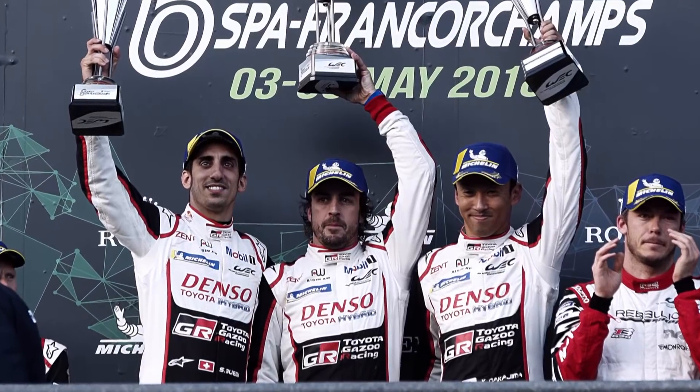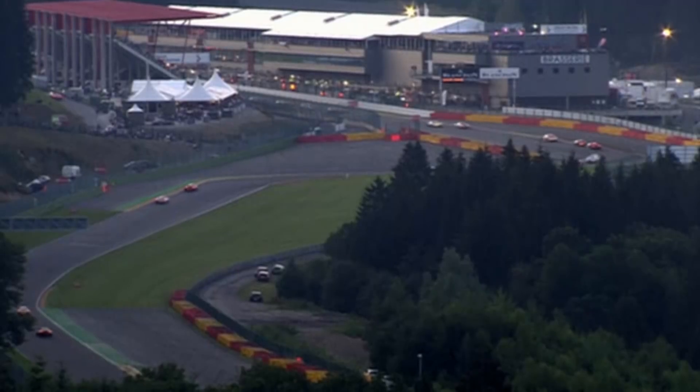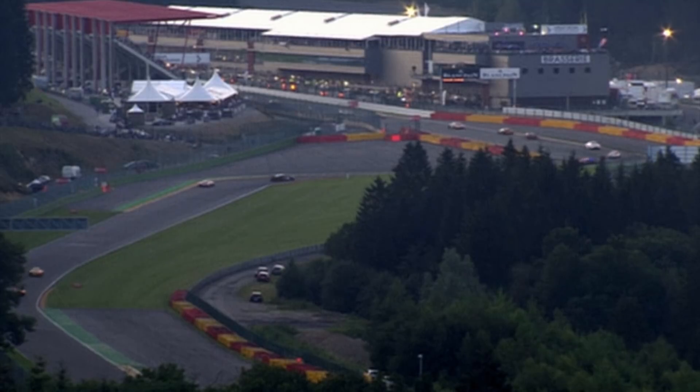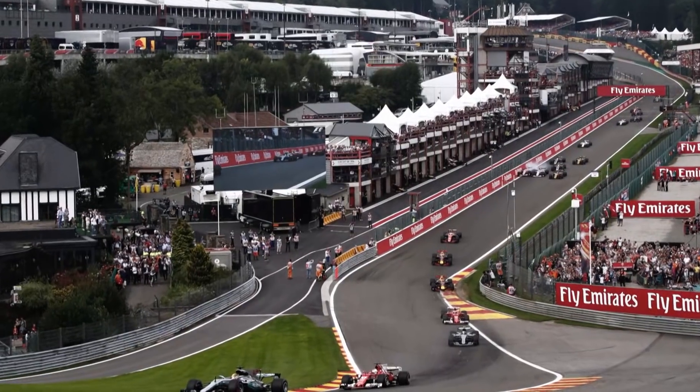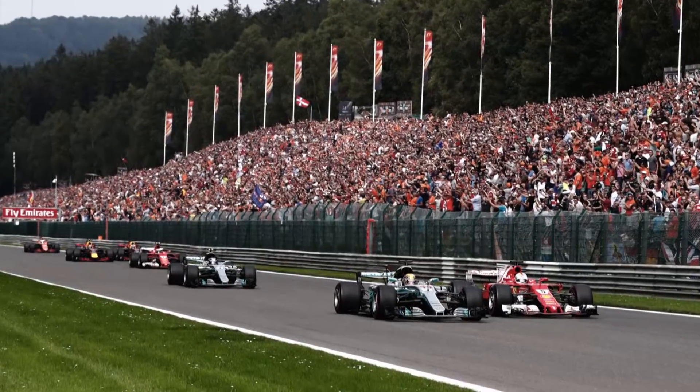Spa hosts racing all year round, with Fernando Alonso winning there for Toyota earlier this year at the World Endurance Championship's season-opening six-hour race. Alonso said: "I'm feeling very privileged to drive this car and very proud to drive for this team — first race in the Endurance Championship and first win, thanks to everyone in the team." Last year saw a number of big milestones, with the event marking the 50th Belgian Grand Prix at Spa and Lewis Hamilton winning on his 200th race start.